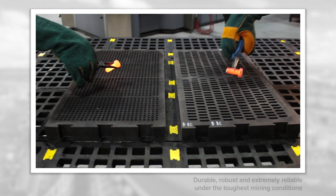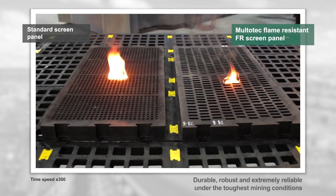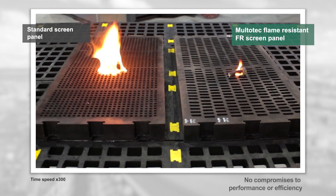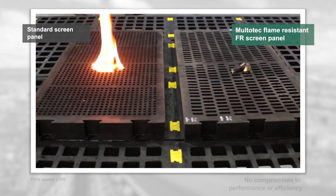The fire resistant screen panels can be used in all screening applications for a variety of duties, both wet and dry, without any loss of efficiency compared to conventional rubber screen media.